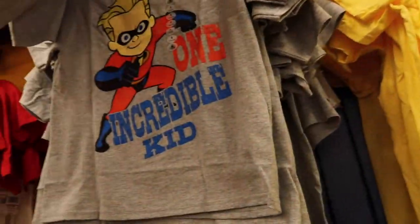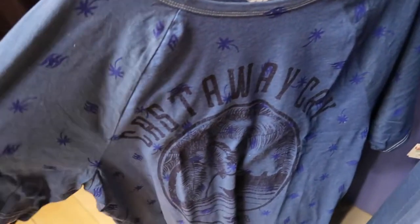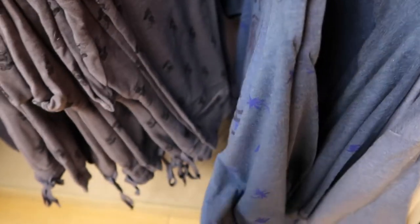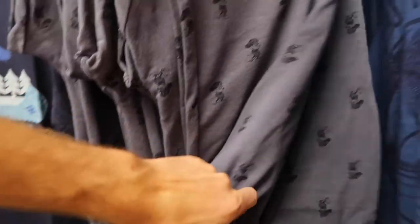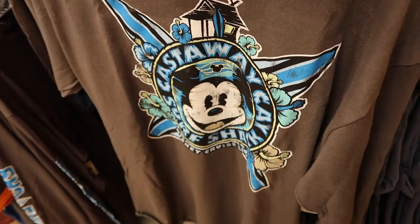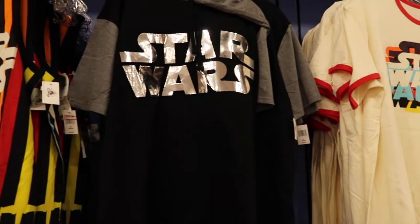They have Castaway Cay shirts - one for $4.99 in double XL and triple XL, and palm tree ones mostly in extra large for $20.99, originally $29.99. They have sailor Mickey sweatpants - very soft - for $22.99, originally $36.99. There are also long sleeve Castaway Cay shirts for $13.99, originally $46.95, mostly larges.